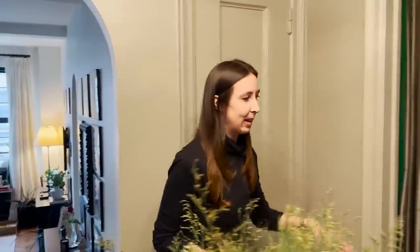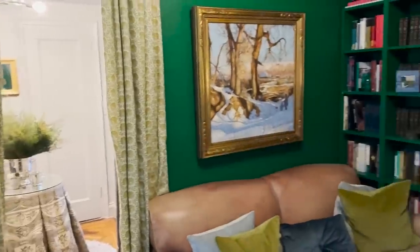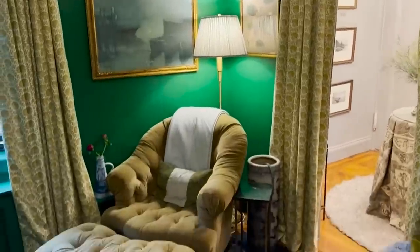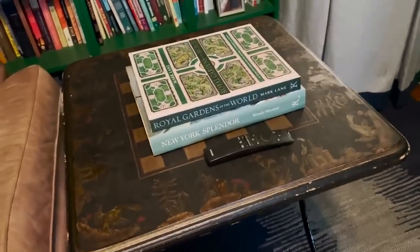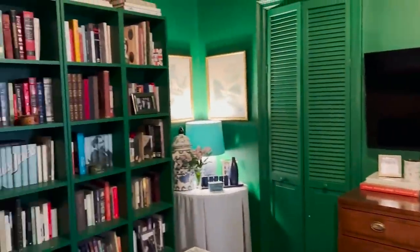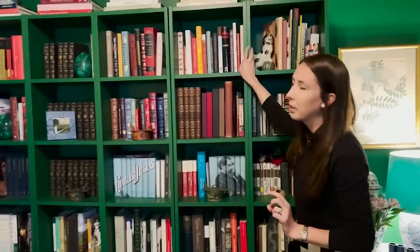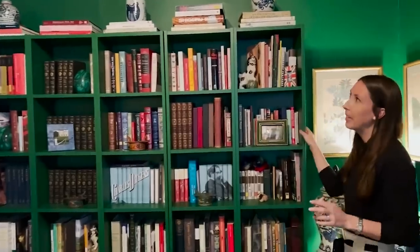Now we're going into the library, which we also sometimes call the green room — it is very green. This is where we keep all our books and have our TV. It serves as a great place in the mornings and evenings to read a book, have a coffee, or watch a movie. All of our books are obviously here. These bookshelves are actually Ikea — I really wanted built-ins but didn't want to spend a lot, so we just painted them to match the wall so they blend into the background.